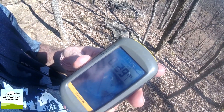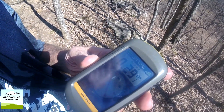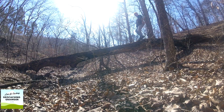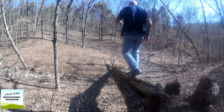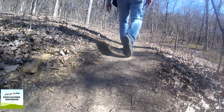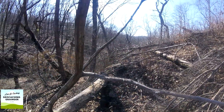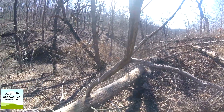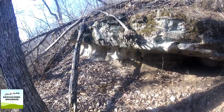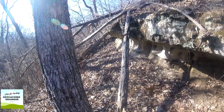My GPS unit is telling me I'm within a third of a mile, but unfortunately it's pointing us downhill. Well, it's been quite an excruciating climb down. I keep getting off the paths and end up in the thicket, but I think we're getting close. The clue for this one says 'slab rock,' and my GPS unit is telling me I'm within 20 feet, so I'm thinking it may be under this ledge.